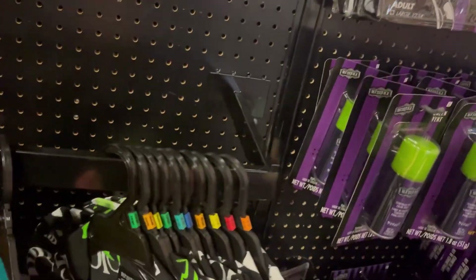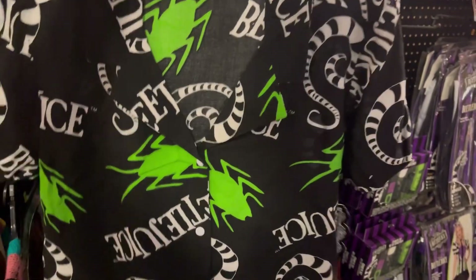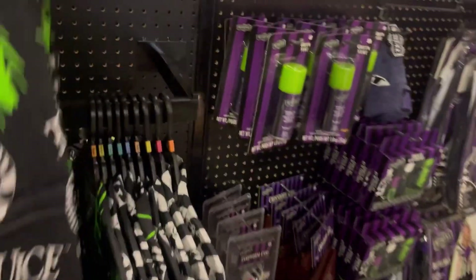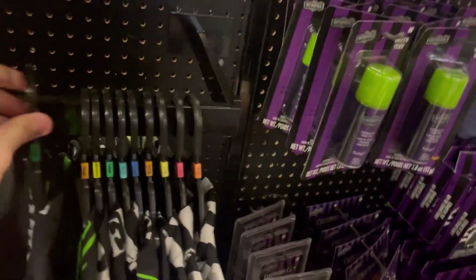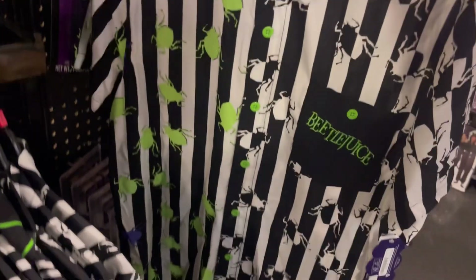Look at this — I haven't seen this before: it's a Beetlejuice shirt and it looks really nice. I would get it, but I prefer long t-shirts. Still, this is cool and I have not seen this before.